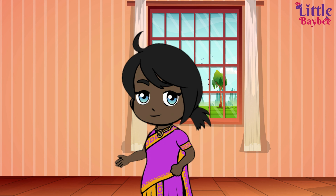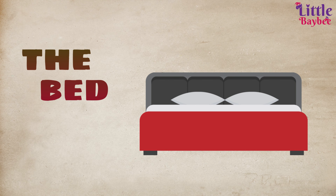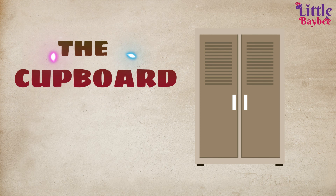This is the bed. We sleep in the bed every night, and also when we are happy we used to jump on the bed! This is the cupboard.